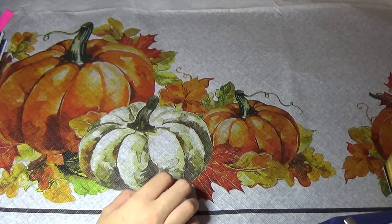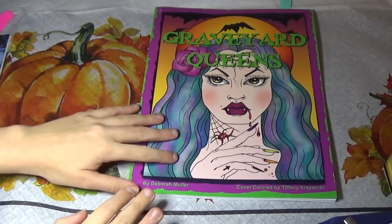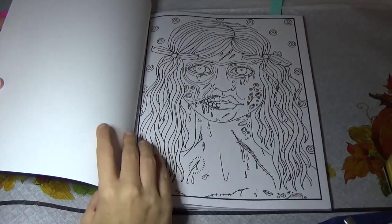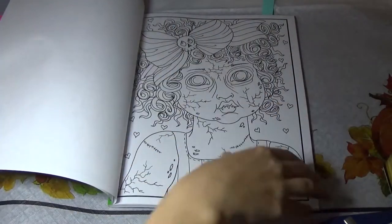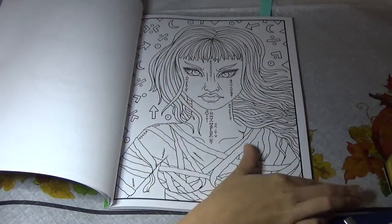And then I picked up Graveyard Queens. Let me re-organize these books real quick so that all the Deborah Muller books are together. This one is very similar to her book Wicked that she put out a few years ago. I noticed this one didn't have a book-belongs-to page, so it just starts right out with the images. It's mostly portraits of creepy girls and women. This one's really nice.